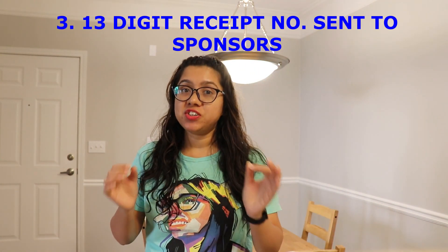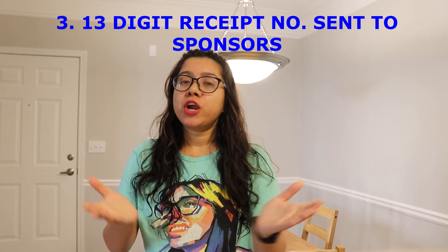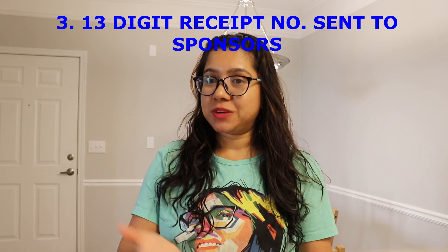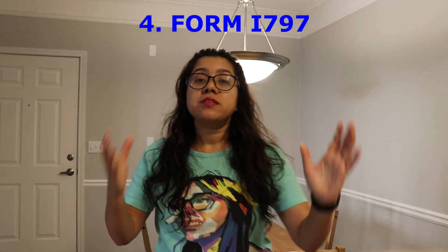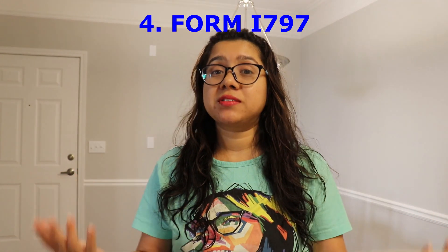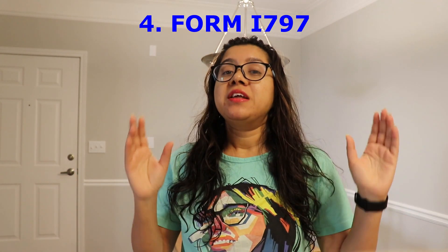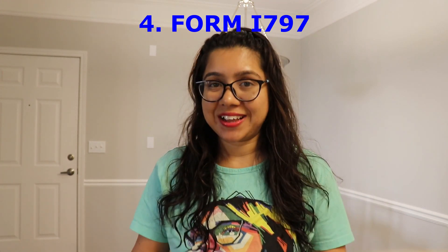The third way: each candidate selected for the H-1B lottery is assigned a 13-digit receipt number, which is mailed to your sponsor — that is, your employer. If your employer receives your 13-digit receipt number, it means you are selected. The fourth and most reliable way is Form I-797. Every successful lottery participant receives a stamped I-797 from USCIS, which confirms you are selected.